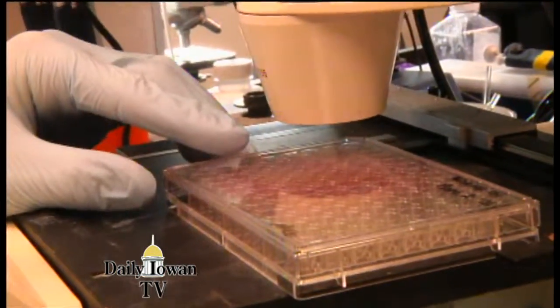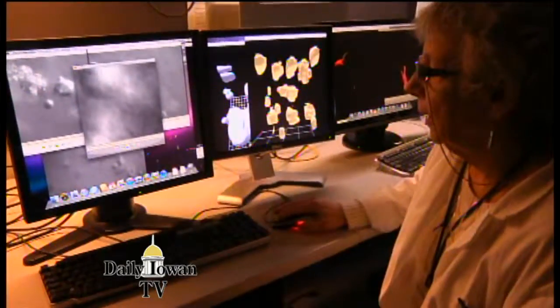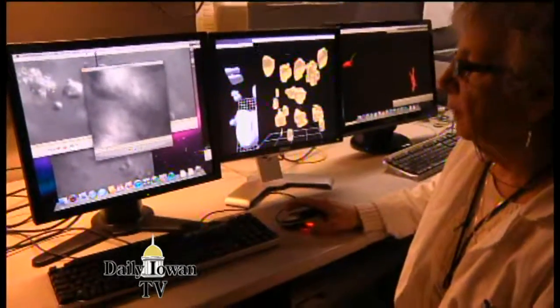We decided we would study how tumors form, so we developed a three-dimensional system and we discovered that tumors start in a field — they start as small tumors and then the tumors coalesce, they come together.